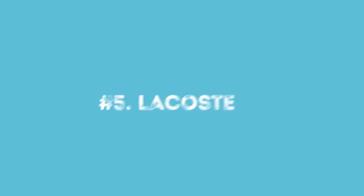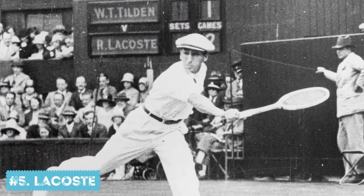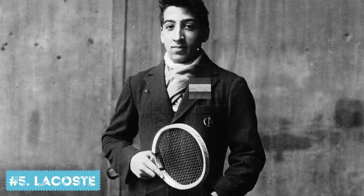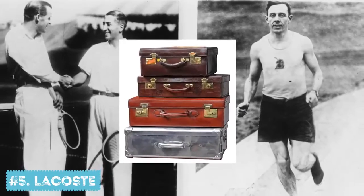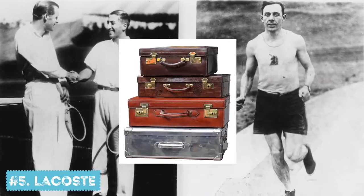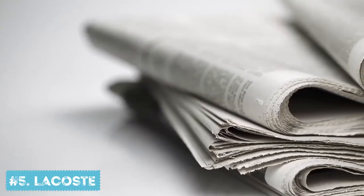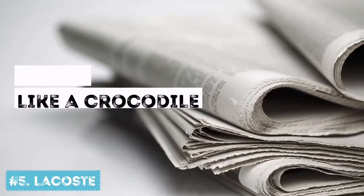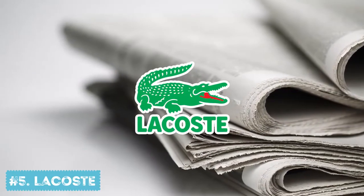Number 5: Lacoste. In 1923, René Lacoste, a French tennis player, was walking down the street with the captain of his team, Alan Moore, and noticed a crocodile-skinned suitcase in one of the shop windows. Lacoste and Moore made a bet that if René won the next game, Alan would buy him that suitcase. Lacoste lost, but a journalist heard of this story and wrote a piece about the tennis player who hadn't won but fought like a crocodile. That was how Lacoste got his nickname, and his company later received the emblem of this reptile.